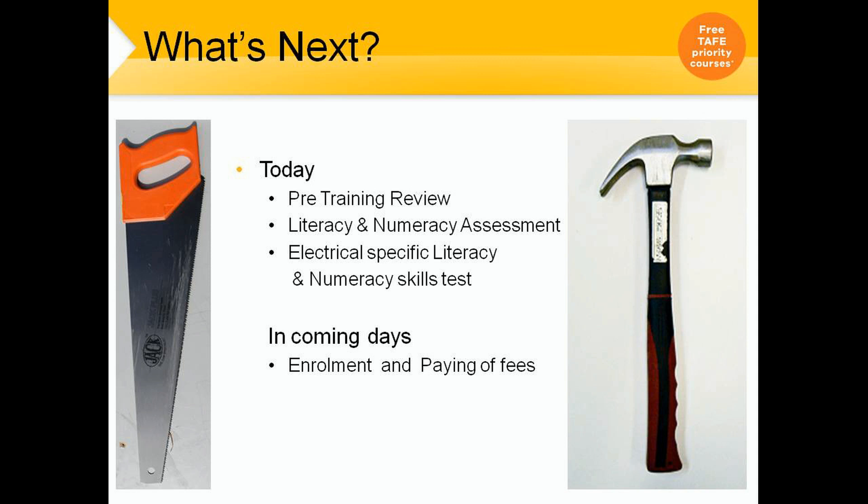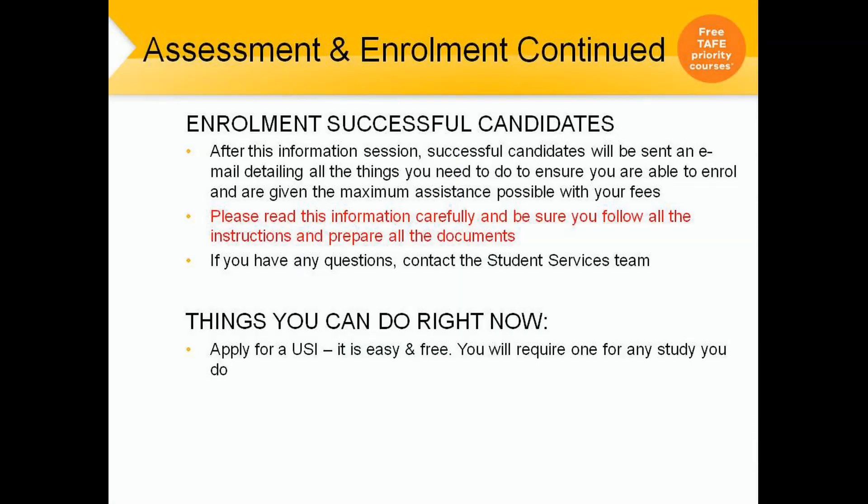In the next coming days you will be able to do your enrolment and pay the fees. After this information session, successful candidates will be emailed detailing all the things you need to do to ensure you are able to enrol and given maximum assistance possible with your fees. Please read this information carefully — it will come from the administration staff. If you have any questions, please contact them. You can also start applying for your USI number — it's a really easy process, just go to usi.gov.au and follow the prompts.